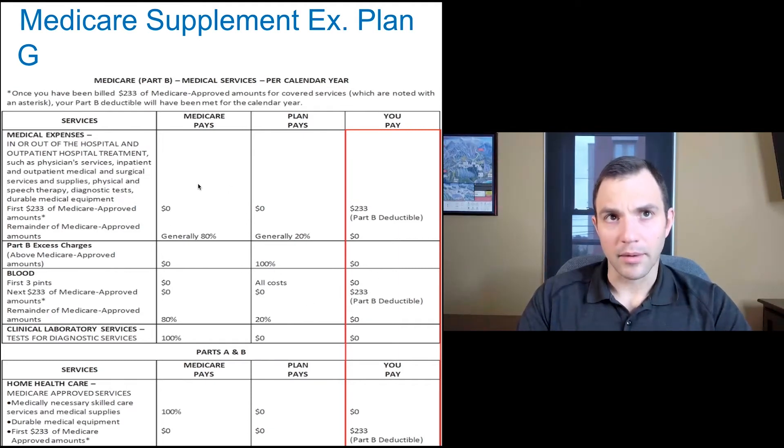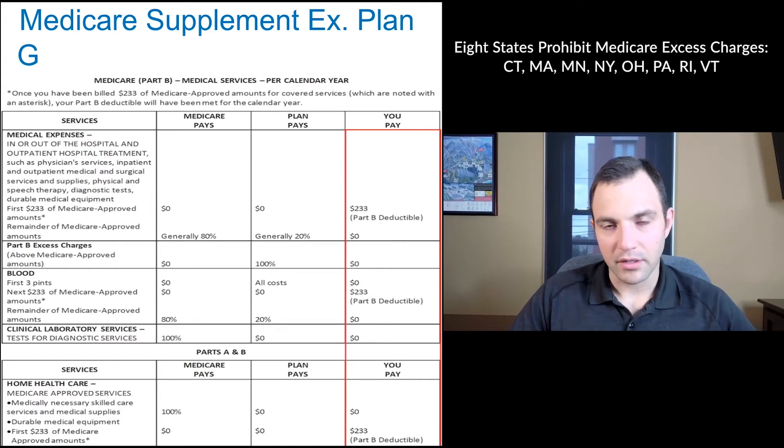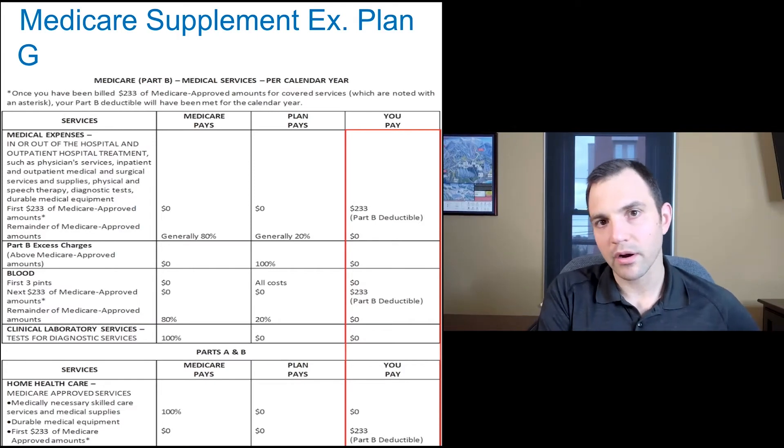The Part B deductible applies to testing, therapies, blood work, and doctor visits. Plan G also covers Medicare excess charges. In some states, doctors can bill in excess of 15% of what they would get paid from Medicare — for example, if a doctor gets paid $100, they could bill $115, and that $15 excess charge would be billed to the patient. Plan G picks up any excess charges in states where that's permitted.